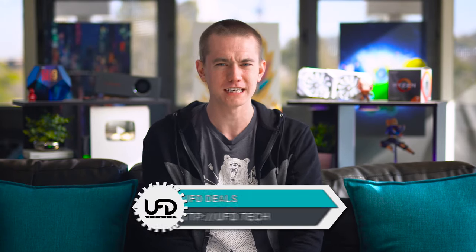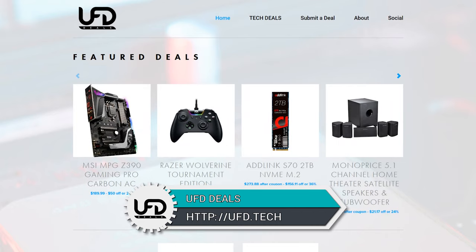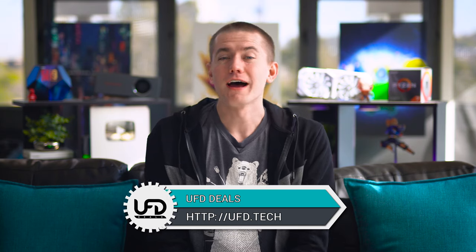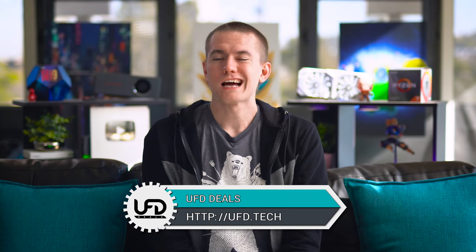Go to our website, UFD Deals, to save money on tech products around the internet. We compile the best deals. We have affiliate links to everywhere — you click on the button, you save money, we make money. Win-win. Check it out at the link in the video description. UFD.tech is where you're going to head on over to do that.